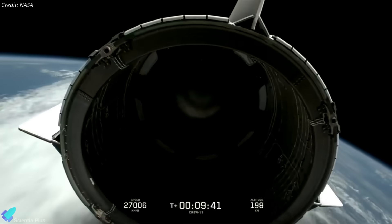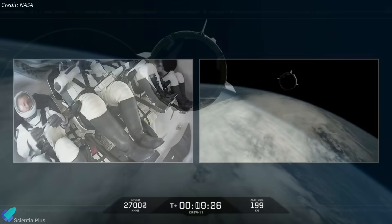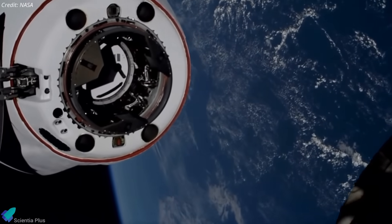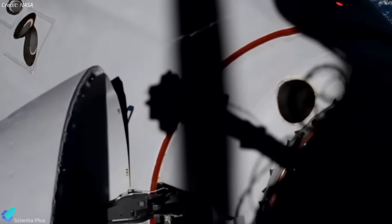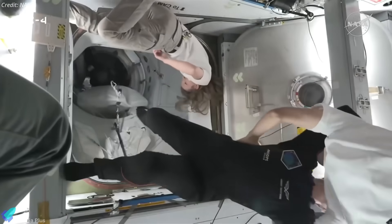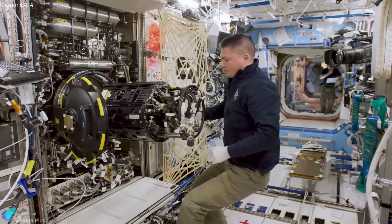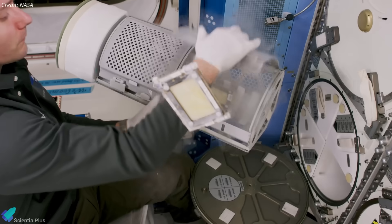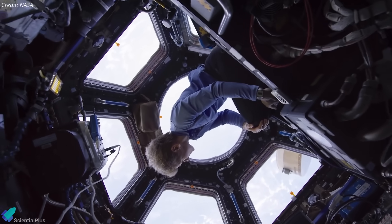Roughly 10 minutes after liftoff, the Crew Dragon spacecraft separated from the Falcon 9 upper stage and began its journey toward the ISS. Docking is scheduled for Saturday, August 2, after a series of orbit-raising burns and approach maneuvers. Once docked, the Crew-11 astronauts will join the station's current seven-member international crew. During their six-month mission, Crew-11 will support a range of scientific research, technology demonstrations, and station maintenance tasks to support future deep space missions and enhance life on Earth.